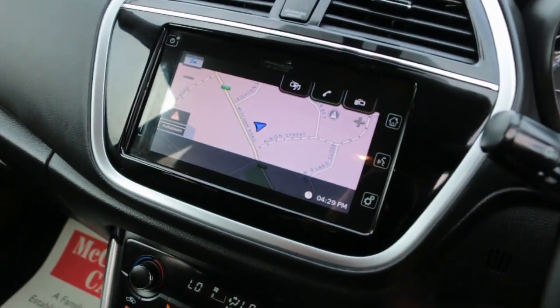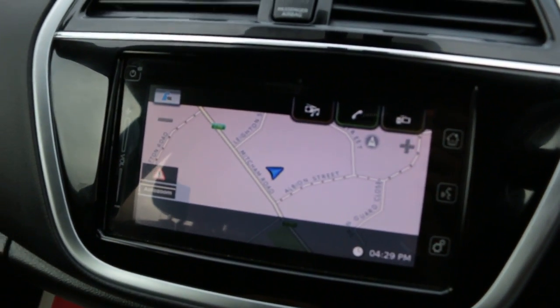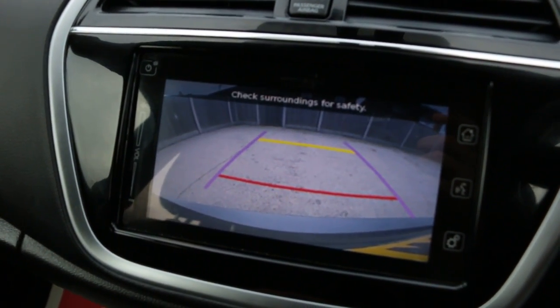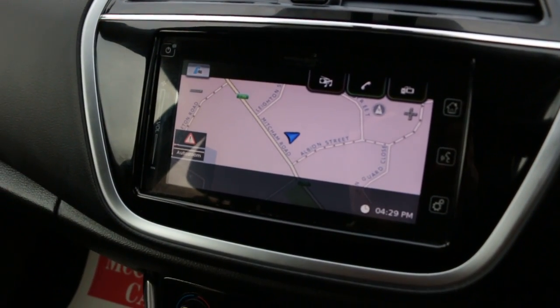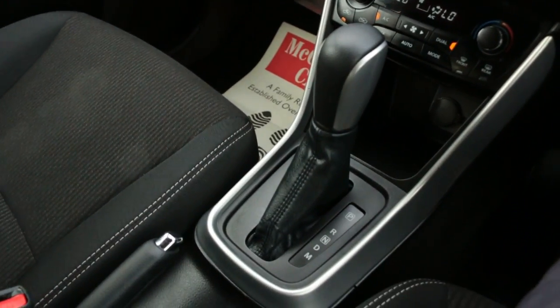Push button start, satellite navigation, Bluetooth, DAB radio, reversing camera, climate control aircon, and automatic transmission.